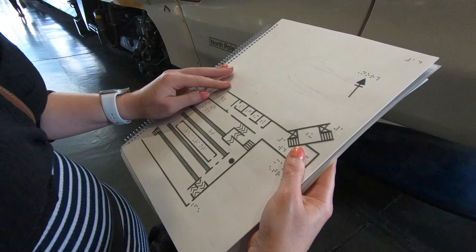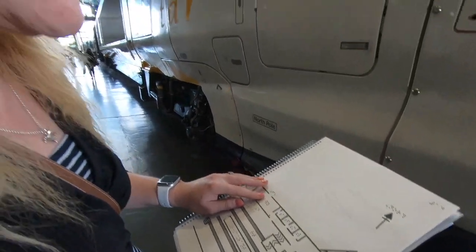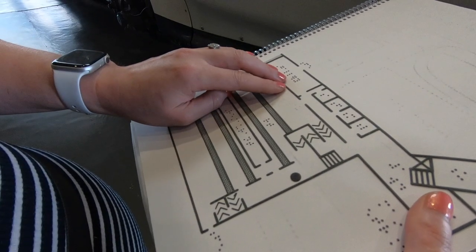One thing I'm super impressed about is the accessibility. They have tactile rail maps of stations here.